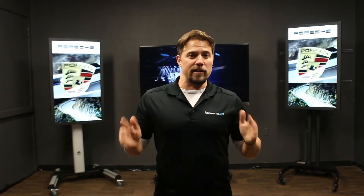Hey everyone, Tom Zarega from Magnetic 3D here. I'm super excited to be sharing with you a new installation that we're doing in Las Vegas, Nevada at the Blackfire Innovation Lab.